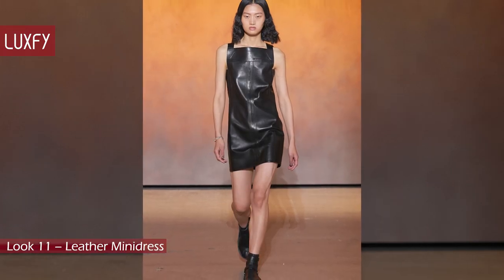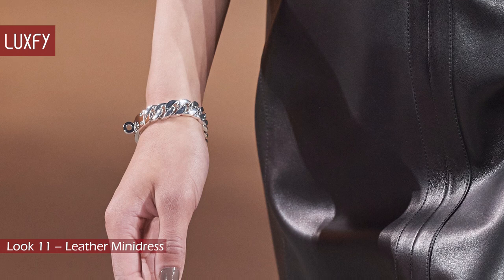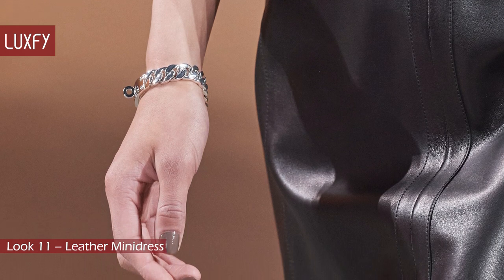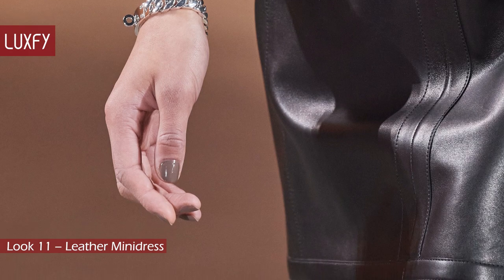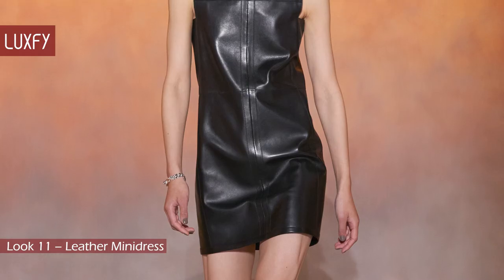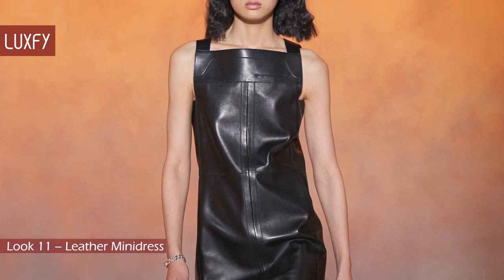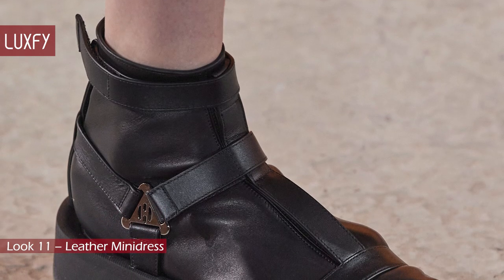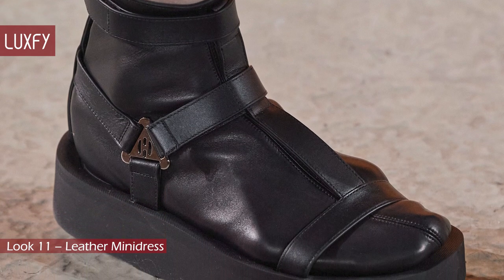Look 11: Leather Mini Dress. This dress represents the sexy part of the collection. And of course, since it is a Hermès show, we are seeing a lot of leather. This mini dress is edgier and younger than what Hermès usually does, and I am here for it. It was styled with a beautiful Kelly-style bracelet and black gladiator sandals, but this time with leather socks.